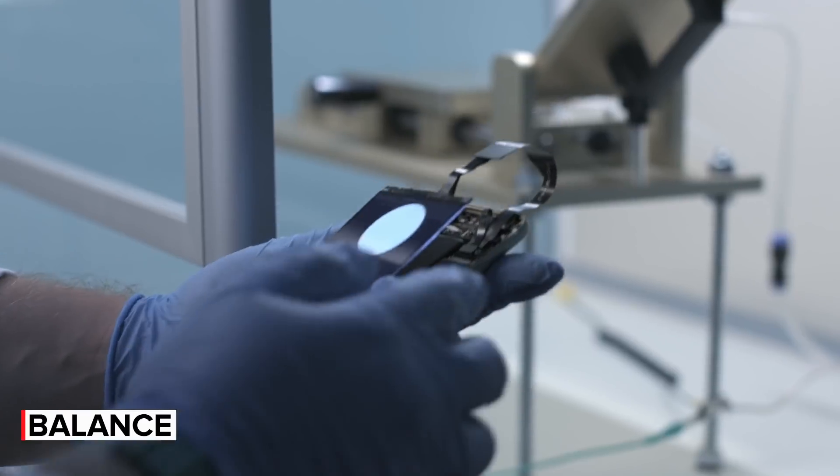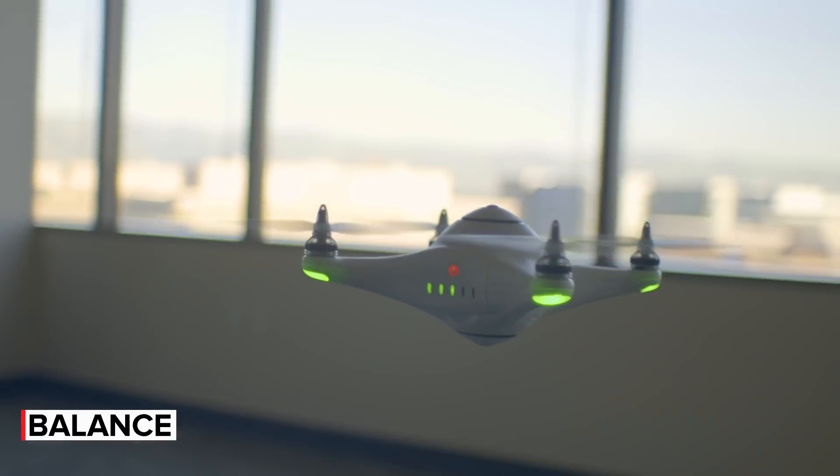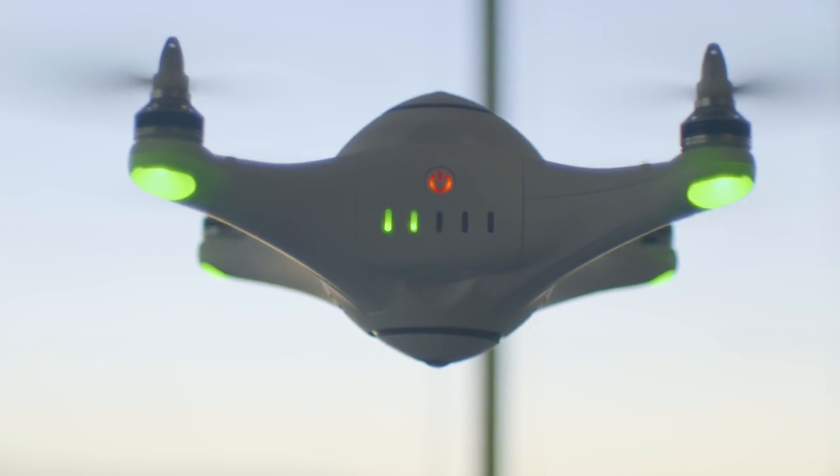This is a robot. It has accelerometers in there, gyroscopes, a pressure sensor, and an ultrasonic sensor. All of those are coming together to allow this to perfectly hold its position here off the ground.